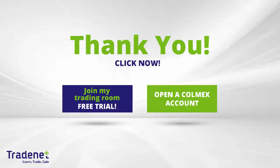Traders, if you would like to learn trading, you can join my online trading room, trade live with me and even mirror my trades. It is a 14-day free trial — you can sign up now. If you don't have a trading account, you can open a Colmex account and get free access to my trading room. Thank you very much for watching.